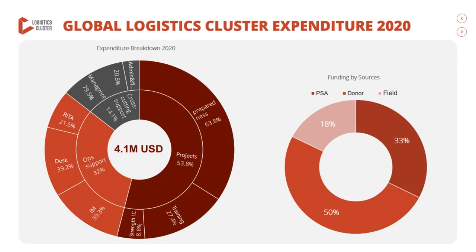On the left-hand side, we can see the breakdown of costs of the support team, which includes support provided to field operations and global initiatives through information management colleagues — whether the website or other activities — the desk operations team, the service provision and service management team through RITA usage in-country, and cross-cutting expenses related to finance, admin, and management. On the right-hand side, we see the breakdown of funding by source: over 50% from donors, 33% from WFP core funding (the PSA), and 18% from country operational budgets.